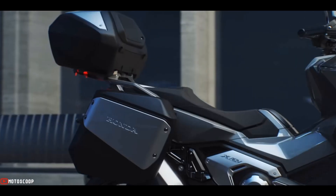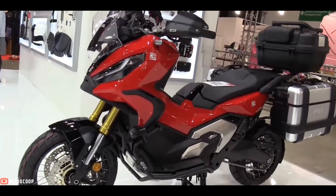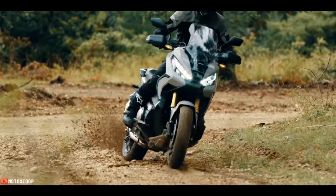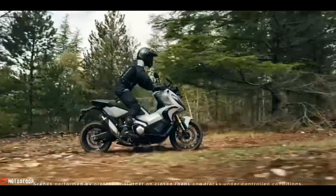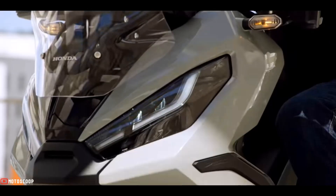Other tech features include Honda Selectable Torque Control, or HSTC — also known as traction control — as well as dual-channel ABS, or anti-lock brake system. The 2023 Honda X-ADV is offered with a starting price of $15,000 US dollars, or about ₱834,000 in Philippine Peso.